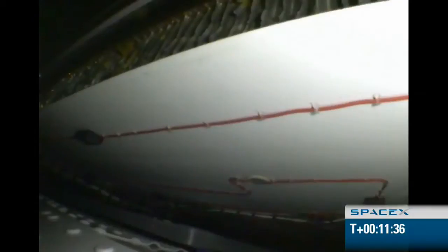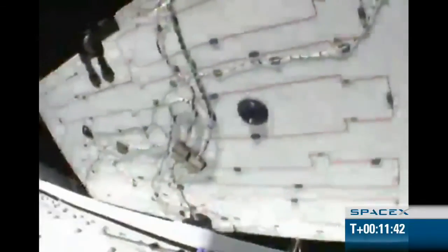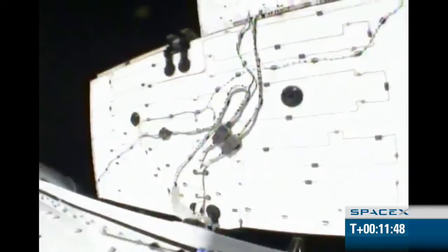Dragon is in array deploy. Props is phenomenal. Dragon's solar array deployment has done. Solar arrays have deployed.